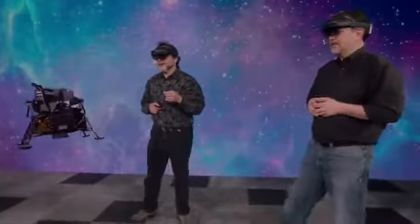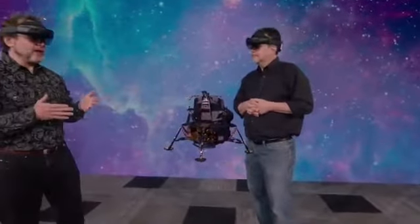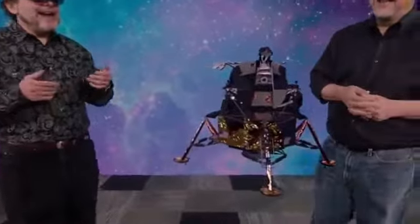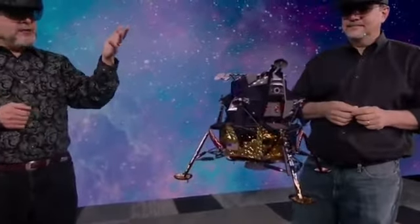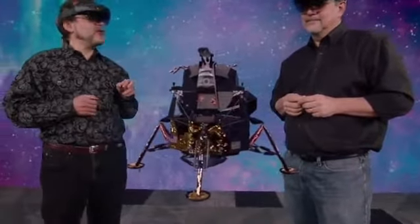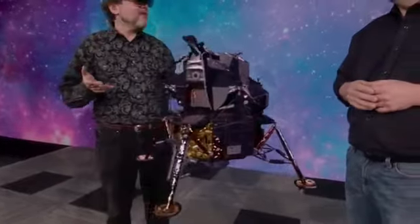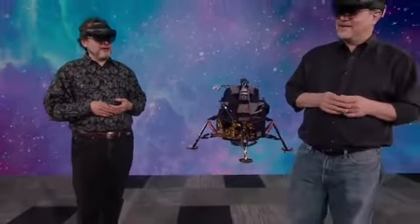The lunar module — the part that's actually going to land on the moon — is the ultimate in form driven by function engineering, and that's what really makes it beautiful. It had to be as lightweight as they could possibly make it. For example, in the crew cabin in the ascent stage, the walls are only about as thick as a few sheets of aluminum foil, with no concessions at all to aerodynamics or anything — because it only flew in the vacuum of space, so it didn't need to be aerodynamic. It's like a giant metallic insect.